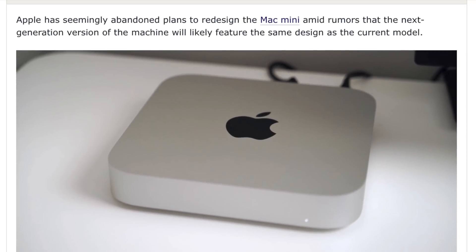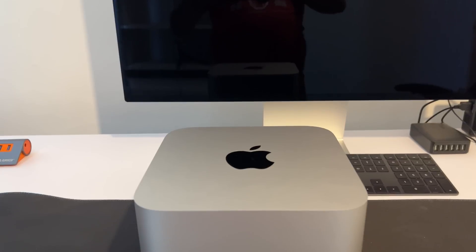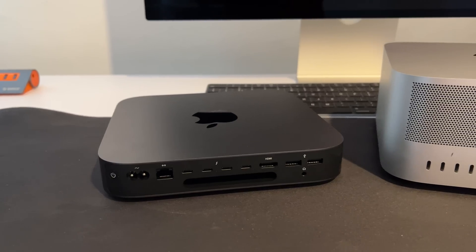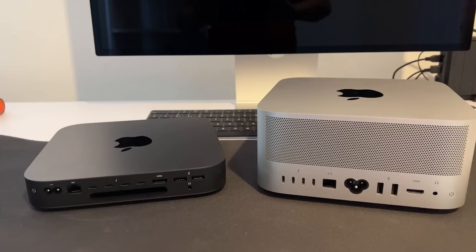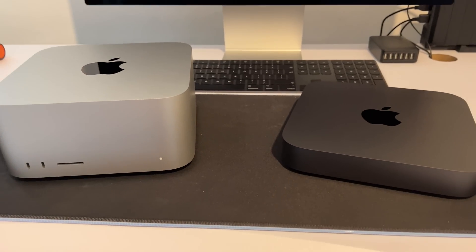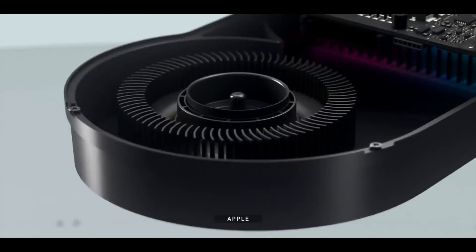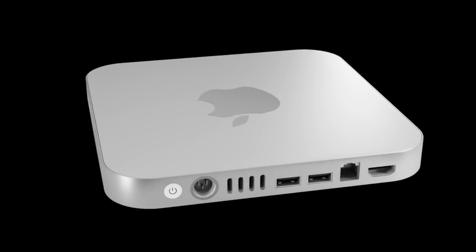We've heard from Ming-Chi Kuo, one of the most reliable leakers, claiming the design will not change at all. Mark Gurman, also one of the most reliable leakers, says the same — that the Mac Studio and Mac Mini share the same design language in terms of length and width. He believed it would be odd for Apple to release the Mac Studio with a similar design language and then drop it seven months later. The current design would also give enough breathing space for the M2 Pro chip, just as the Mac Studio does for the M1 Ultra.